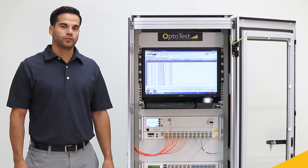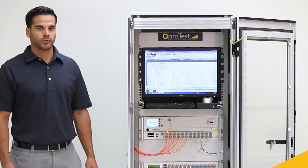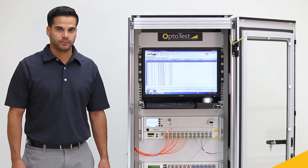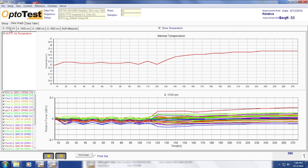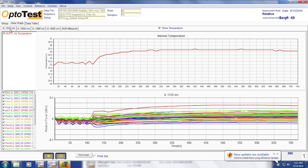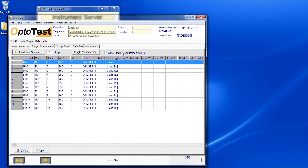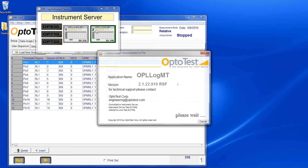The OP-METS can be used with OPL-Log, which is a data logging software that controls OptiTest units, chambers, and thermocouples. Results for insertion loss, return loss, and temperature are graphed in real-time and saved to an Excel file for further analysis and traceability. Another unique feature of OPL-Log is its ability to run two tests simultaneously, allowing for short-term testing while a long-term test is running.